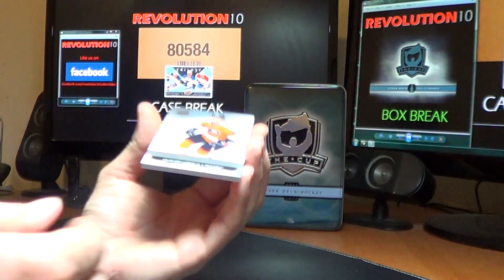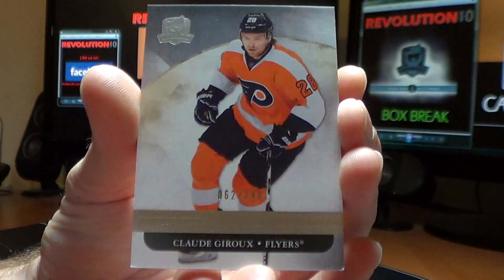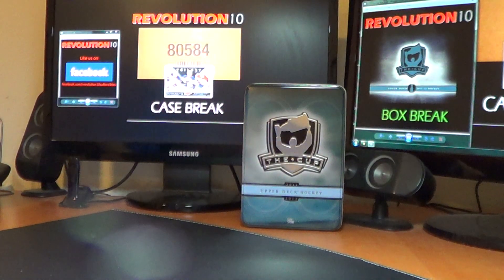And last but not least, for the Philadelphia Flyers, a base card of Claude Giroux, 62 of 249. Alright, thank you guys very much. I appreciate all the bids and quick payments and I will see you guys Saturday night for box number two. Have a good one, and thank you.